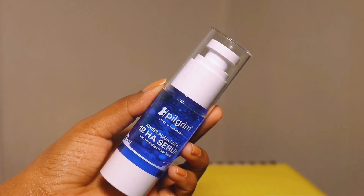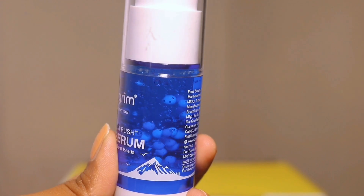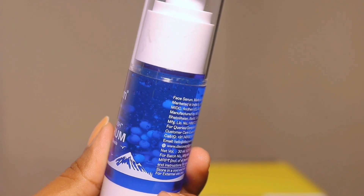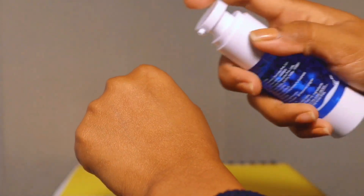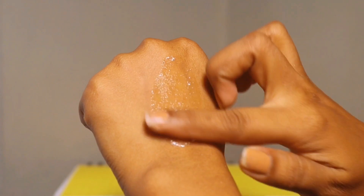It provides 24-hour refreshing hydration, helps protect skin cells on hot days, maintains the skin's moisture all day long, and offers in-depth comfort for dry skin. This product is going to be very amazing for dry skin because it hydrates very well, and it's suitable for all skin types.